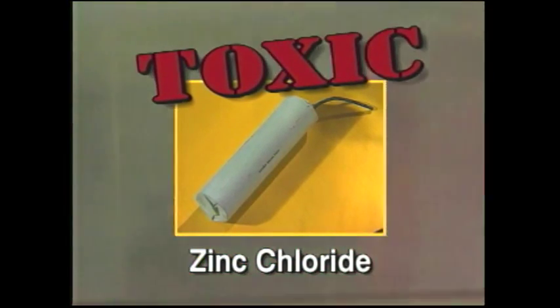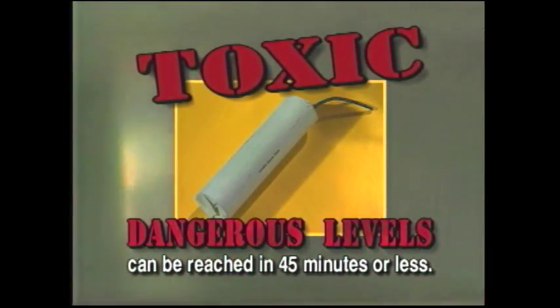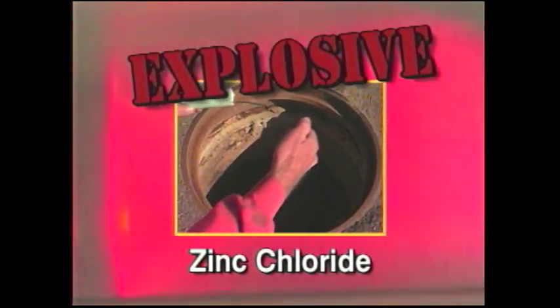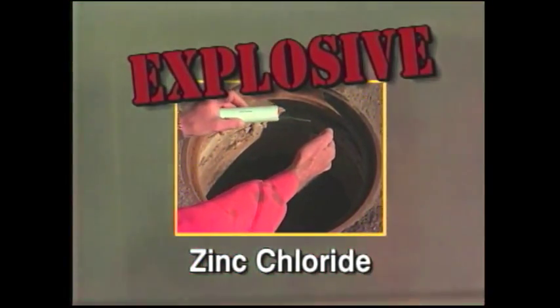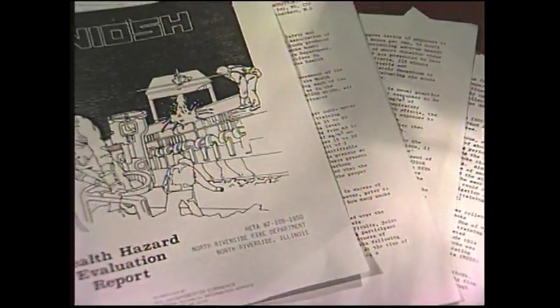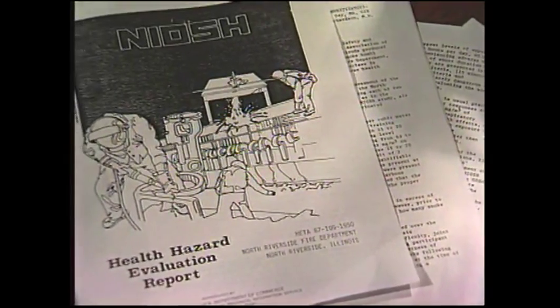In fact, some smoke products contain enough zinc chloride that dangerous exposure levels can be reached in 45 minutes or less. Be also warned of the explosion dangers of zinc chloride smoke bombs. The fuse ignition design could lead to disaster, especially when lit in the presence of methane gas. Reports on the dangers of zinc chloride published by the National Institute of Occupational Safety and Health are available at no charge from Herco Technologies.